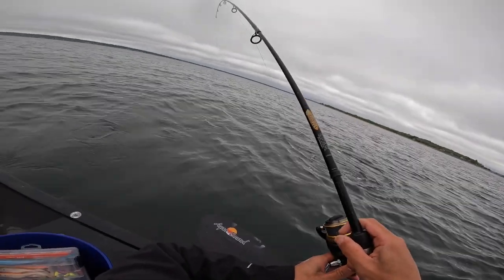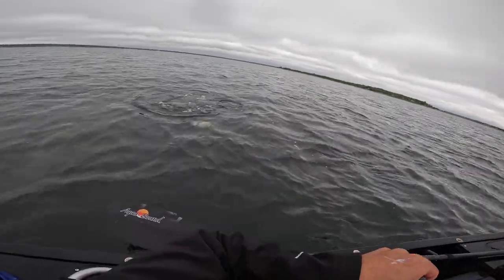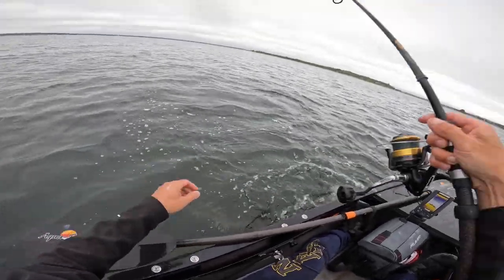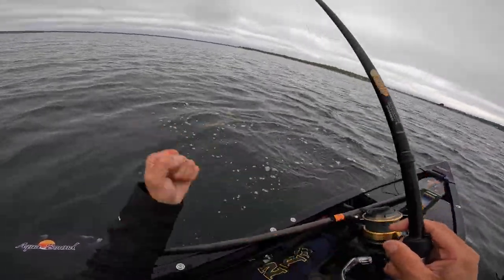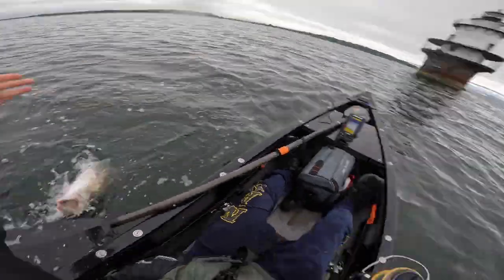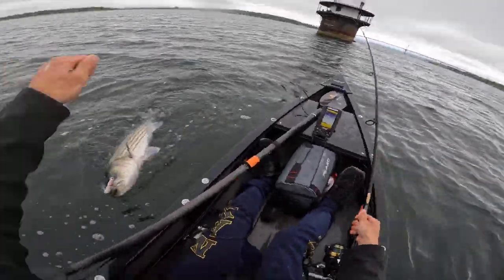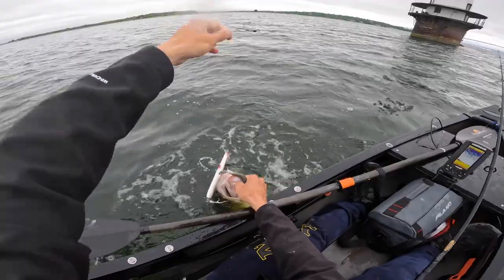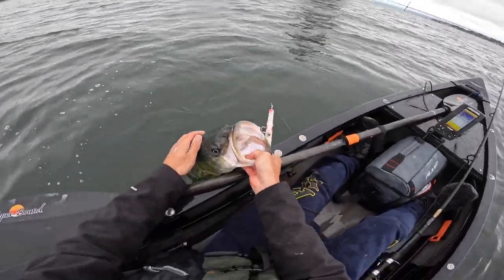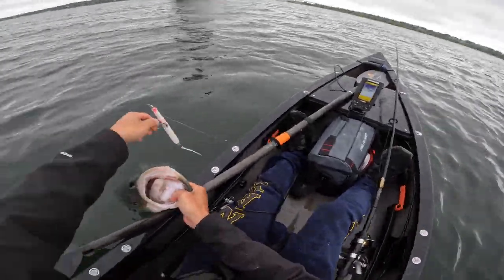Oh my goodness, that's a nice one. Yes. Oh man, that's a nice one right there. He might be over the size limit. Persistence, persistence, persistence — look at that. Look at that. Oh boy.